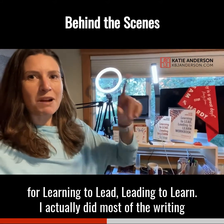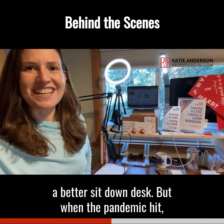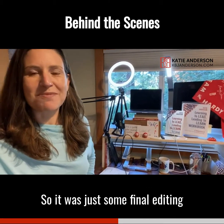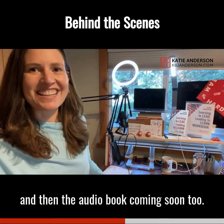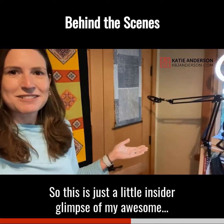I actually did most of the writing for my book in a different office that has a better sit-down desk. But when the pandemic hit, I had already done most of the writing of the book, so it was just some final editing. And I'm excited to have not only the book and the workbook out, but the audiobook coming soon too.